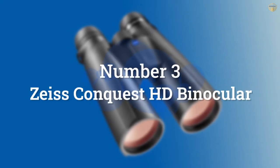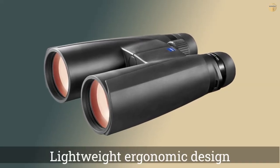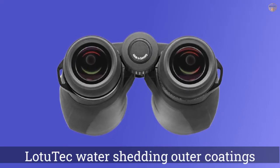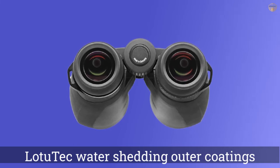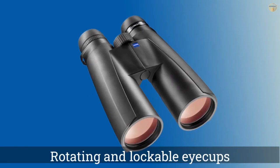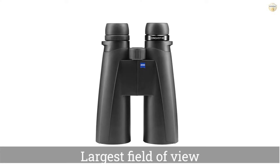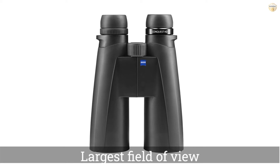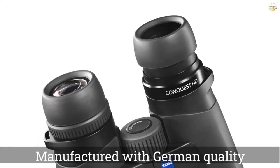Number 3: Zeiss Conquest HD Binoculars. The Conquest HD Binoculars from Carl Zeiss are wildly expensive, there's no question about it, but you can tell the moment you hold them that they're special. Not only do they look streamlined and slick, they feel like quality in your hand. These offer a rugged build quality that ensures they'll be around for a lifetime. In fact, they're warranted for life, which means they truly will be. These binoculars feature superior optics that make for an incredible viewing experience.